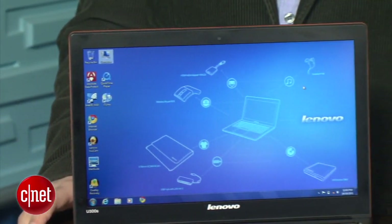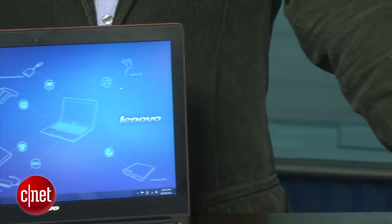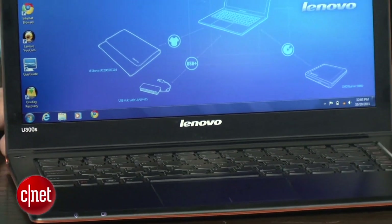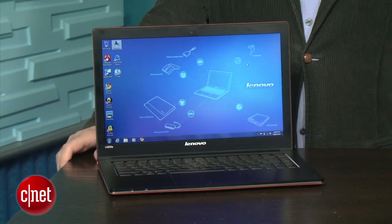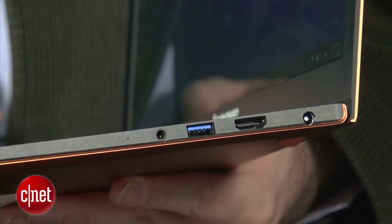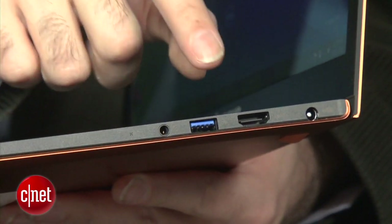This model comes in two different configurations. The one that matches up with the entry-level MacBook Air has a 128-gig solid-state hard drive and a Core i5 CPU from Intel — and with that setup, the Lenovo U300S is actually $100 cheaper than the MacBook Air. This is probably one of the nicer-looking Windows laptops we've ever seen, and it includes things like an HDMI output and USB 3.0, things you're not going to get on the MacBook Air.